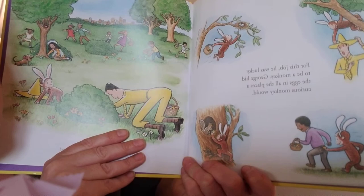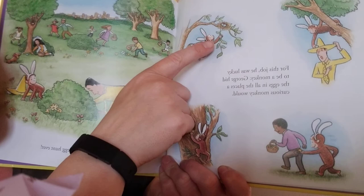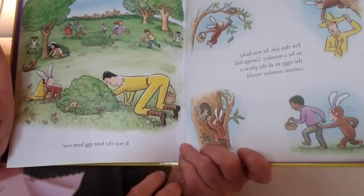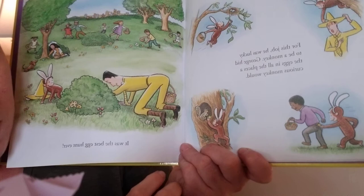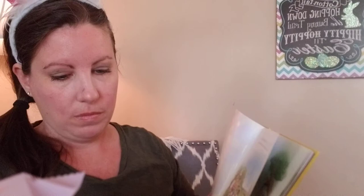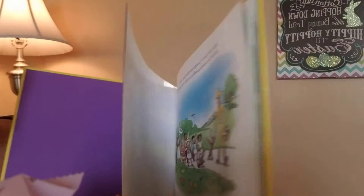He hid the eggs in all the places a curious monkey would — putting them in the man's hat, hiding them in a bird's nest, in the man and boy's pocket, and in the squirrel's house. It was the best egg hunt ever. After the hunt, the man and George waved goodbye to their new friends. They drove away and the children waved back, calling 'Happy Easter, George!' So that was Happy Easter, Curious George.